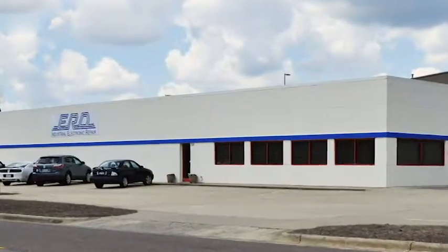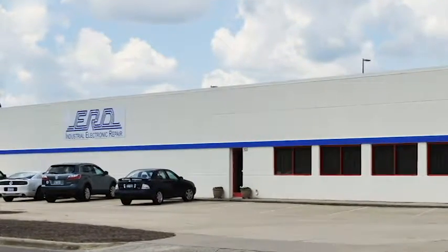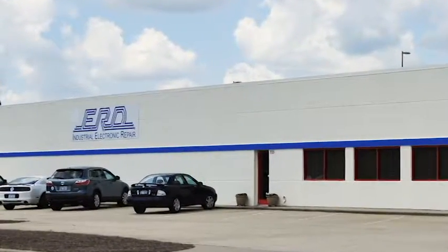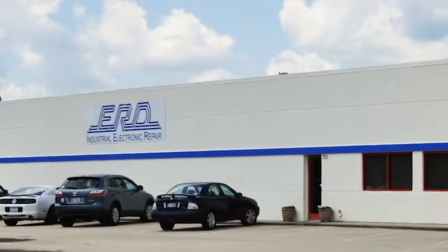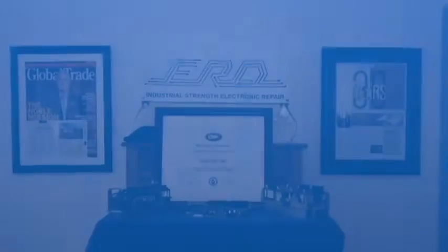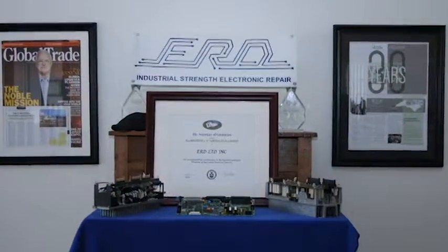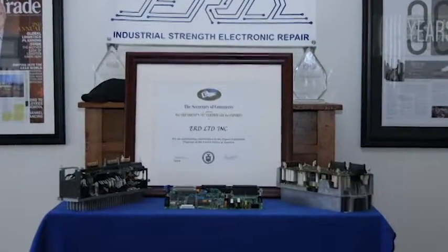E.R.D. is an engineer-owned and operated electronics repair company that services all types of electronic devices used in a wide array of industries. Located in North Carolina, E.R.D. serves over 6,000 customers in 68 countries. As a sign of export excellence, E.R.D. was chosen for the highly coveted U.S. Presidential E Award in 2016.